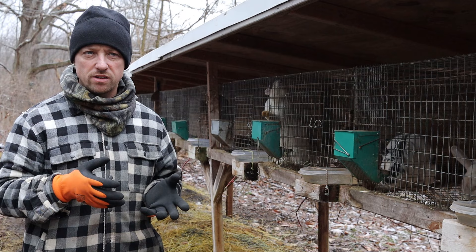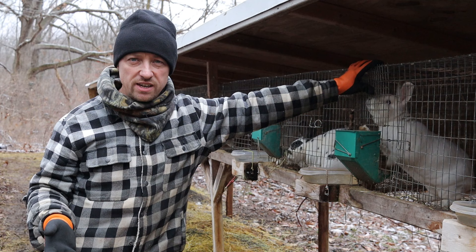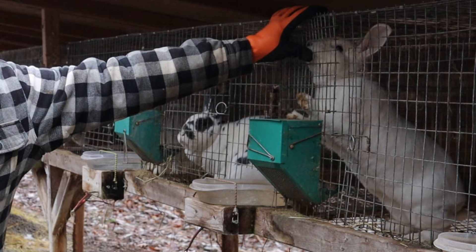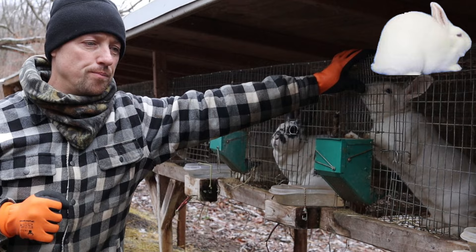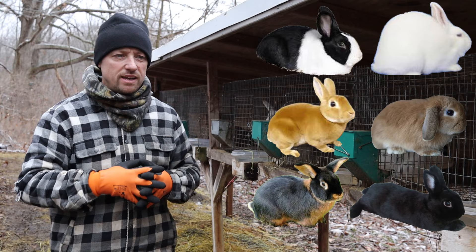Some reasons folks would choose small breeds is because they take up less space. They don't need a big 36 by 30 cage like this. They're going to eat less feed and some of them dress out really well. Probably the best would be Florida Whites, Dutch, Mini Rex, Mini Lops, Tans, Havanas — rabbits that are right around five pounds, and if you process them at about 12 weeks they'll probably average about three pounds.